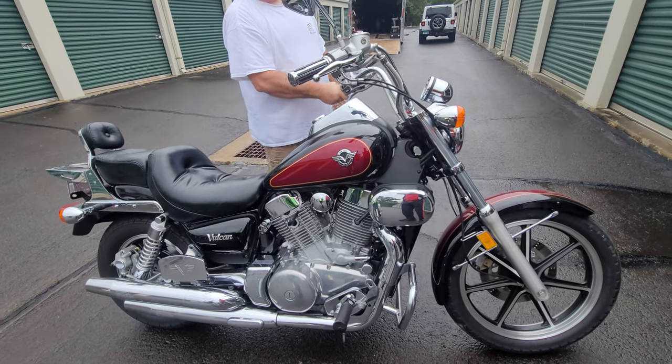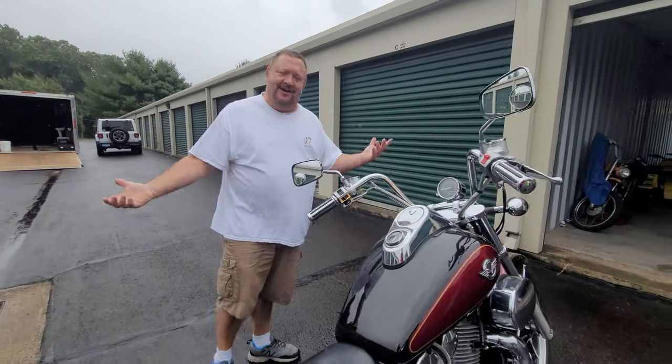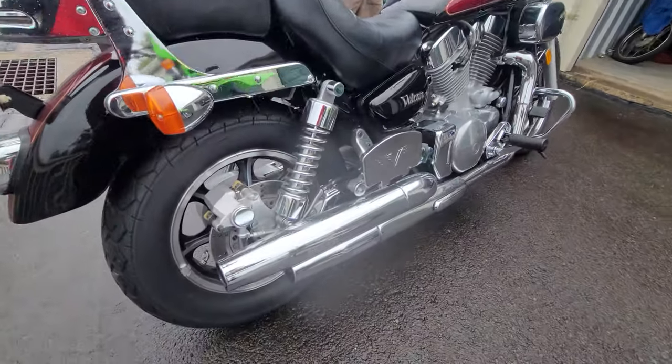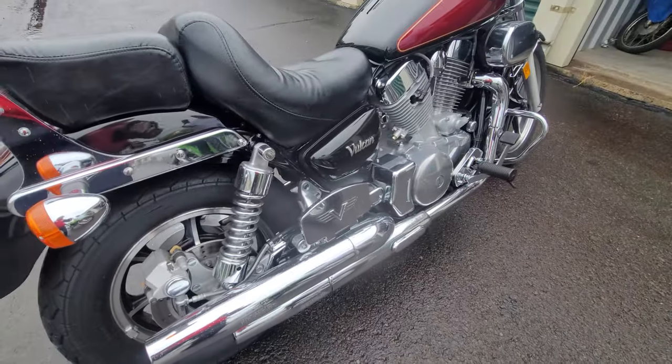The ZRX has $25,000–$30,000 invested in it with carbon fiber wheels — worth doing a dedicated video on. It's a lot cleaner than the last time it was seen. Justin was riding that one, so the Vulcan is the focus here.